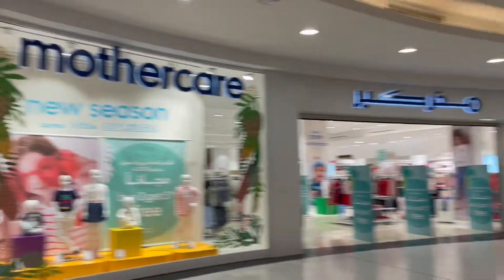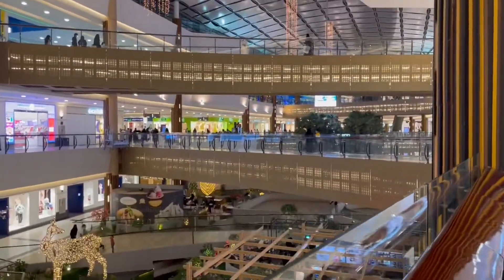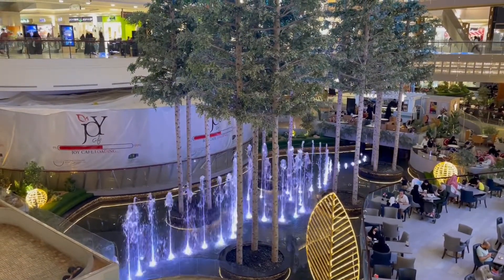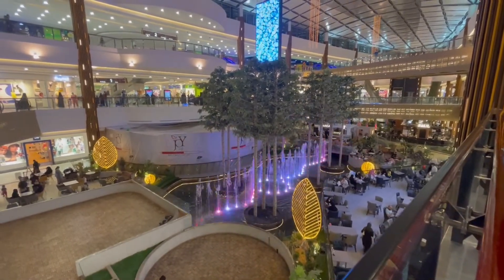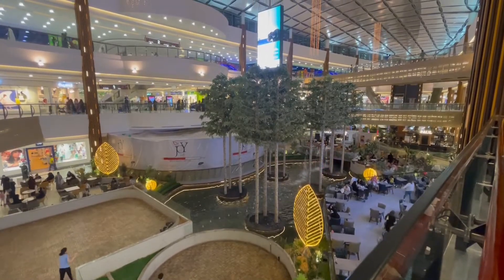Now we are heading over to the first floor where you can see many brands. From up here it's looking very beautiful — you can see there are three bridges and the fountain, which is changing colors. I feel this Riyadh season is all about the fountains. Overall a very nice view.